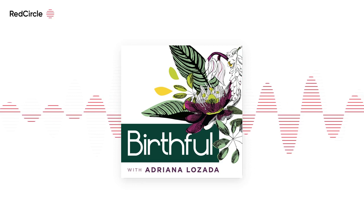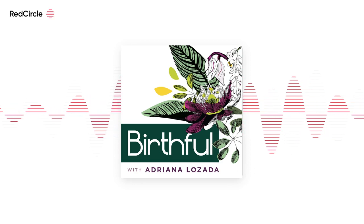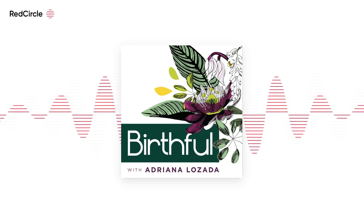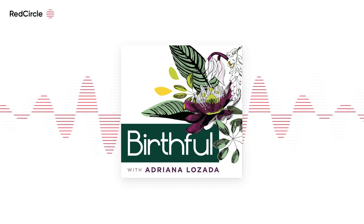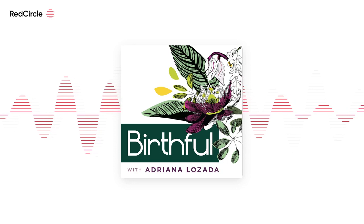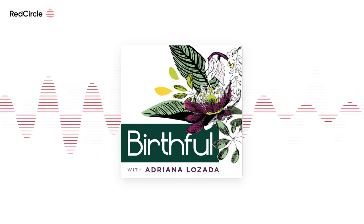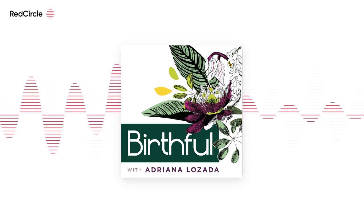Welcome to Birthful, Mighty Parent or Parent-to-Be. I'm Adriana Lozada. As we continue into our nutrition and nourishment series, today I am going to be talking with Toni D'Astlan-Smith about her birth stories that happened seven years apart. Here at Birthful, we usually try to focus on positive birth stories, but sometimes to get to the positive, birth journeys may start out rocky, difficult, and even traumatic.